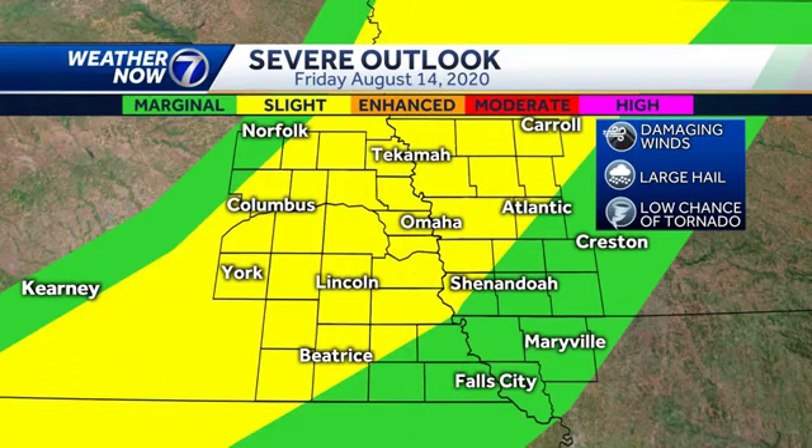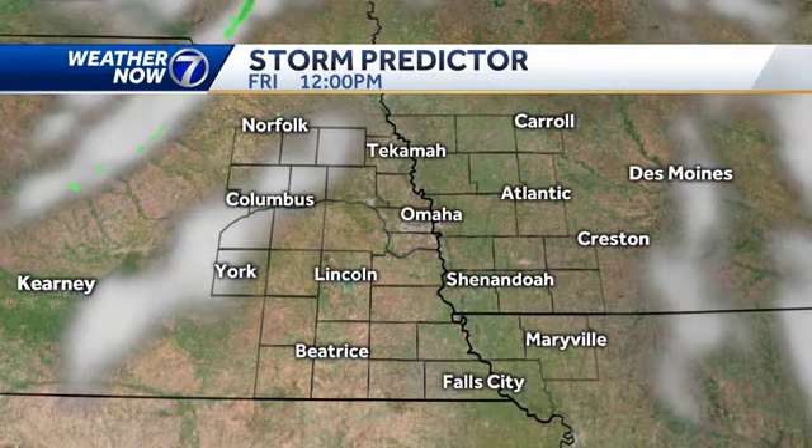Along that front, the storms are capable of producing damaging winds, large hail, and there's a very low chance of a weak tornado north of Omaha. But by and large, this is going to be kind of a gusty wind event if we do see anything. The slight risk of severe weather in the yellow covers most of eastern Nebraska and western Iowa, and the marginal risk is closer to the Kansas and Missouri borders — slightly lower chances for the big storms down there.